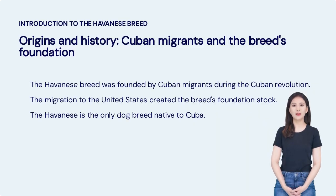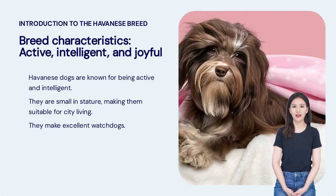The Havanese breed was founded by Cuban migrants during the Cuban Revolution. The migration to the United States created the breed's foundation stock. The Havanese is the only dog breed native to Cuba. Havanese dogs are known for being active and intelligent. They are small in stature, making them suitable for city living, and they make excellent watchdogs.